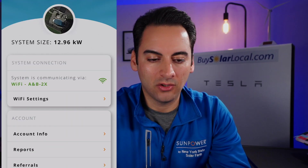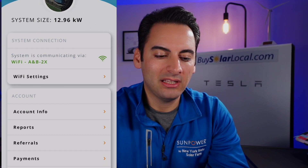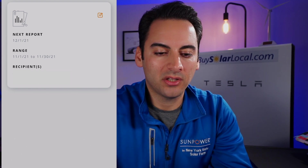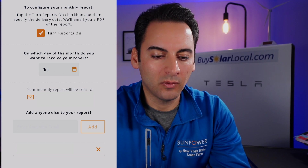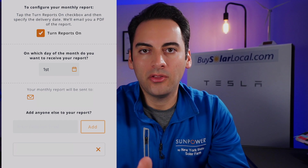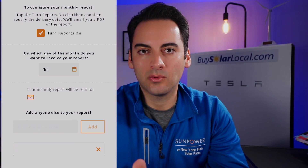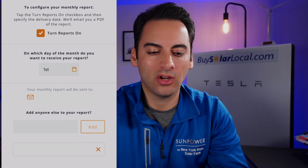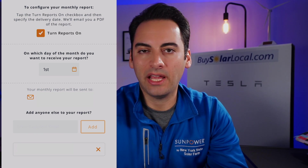One more thing in the app: under Profile, you can see your system size — mine is 12.96 kW — and there's a picture of the home. I really like the Reports feature. Click that, hit the edit button, and you can configure which day of the month to receive your report. Each month a report is sent to your inbox showing your solar system's production. You can also add your spouse or partner's email so they receive it too.